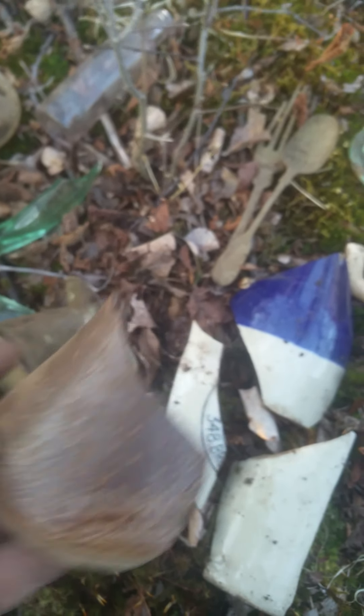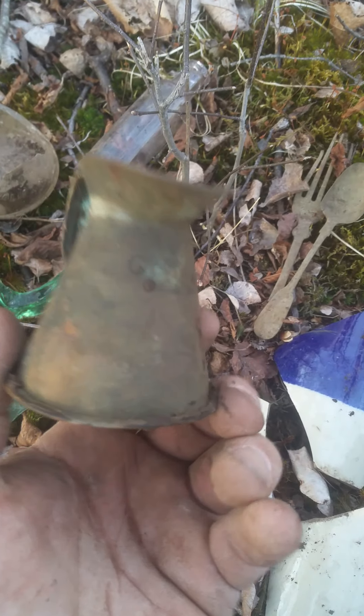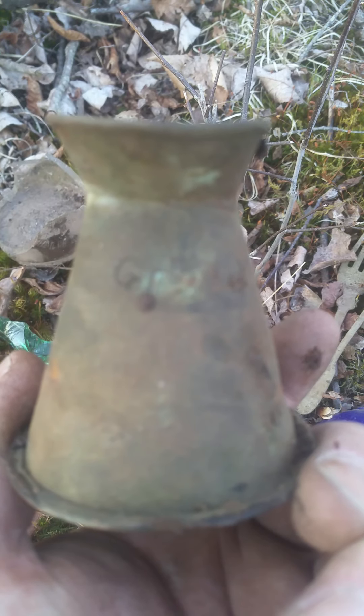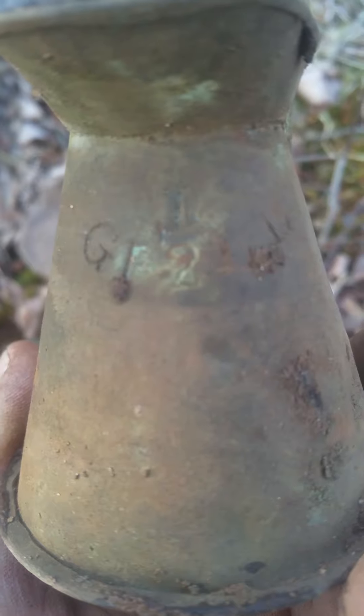It's really cold — I'm sniffling all through this. This was kind of cool — it's like a little creamer or measuring device. I'll try and zoom in; it has some writing on it. It should clean up pretty fairly well.